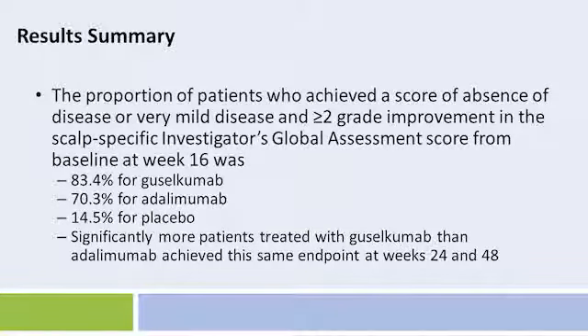The proportion of patients who achieved a score of absence of disease or very mild disease and more than a two-grade improvement in the scalp-specific investigators' global assessment score from baseline at week 16 was 83.4% for guselkumab, 70.3% for adalimumab, and 14.5% for placebo. Significantly more patients treated with guselkumab than adalimumab achieved the same endpoint at weeks 24 and 48.